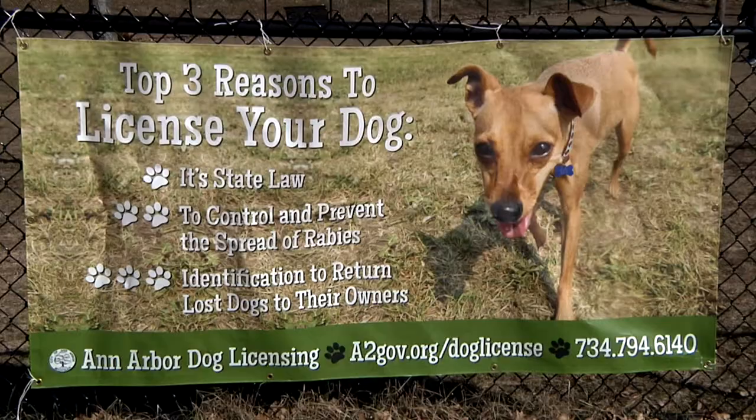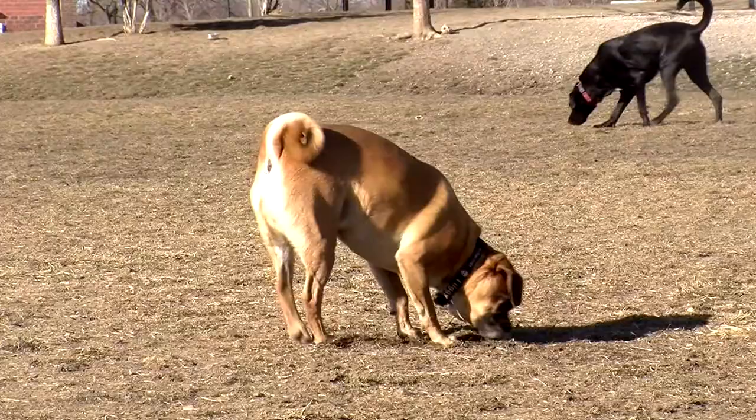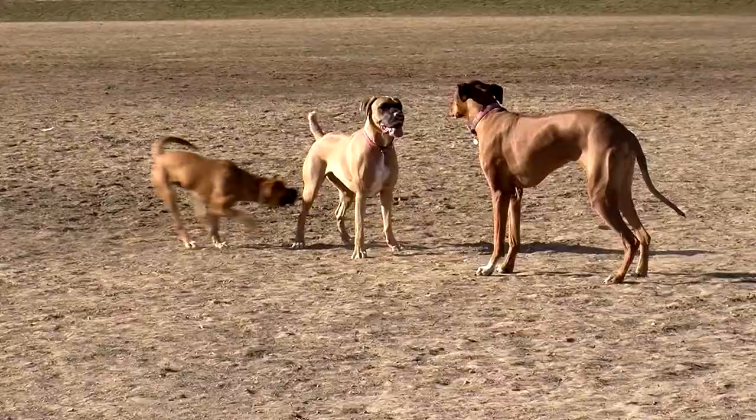My name is Matt Morrow with the City Clerk's Office and today we're going to talk about dog licensing, dog parks, and Ann Arbor's leash laws. Dog licensing is extremely important, not only because it's state law but it's also regulated by local ordinances. Ann Arbor provides three different options in one, two, and three year intervals based on the rabies vaccination expiration date.